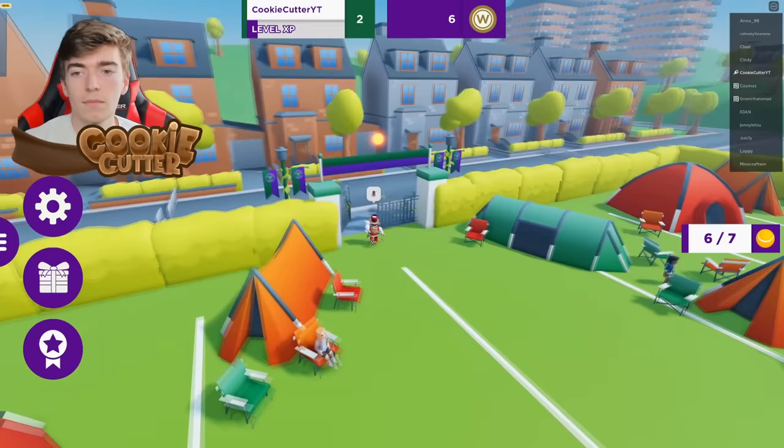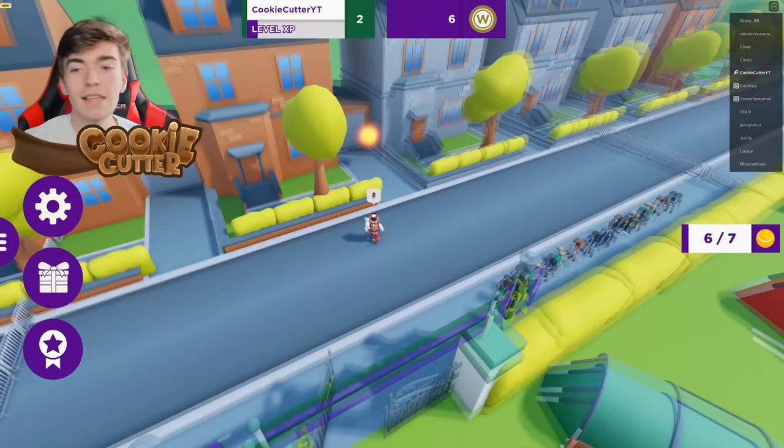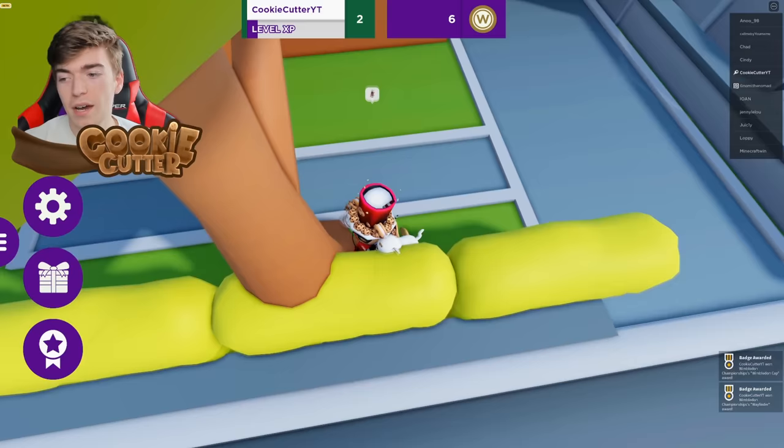I've nearly completed the scavenger hunt — this is the seventh tennis ball, and I believe that should reward me with a prize. There we go. We have got the UGC Wimbledon cap. Pretty easy.